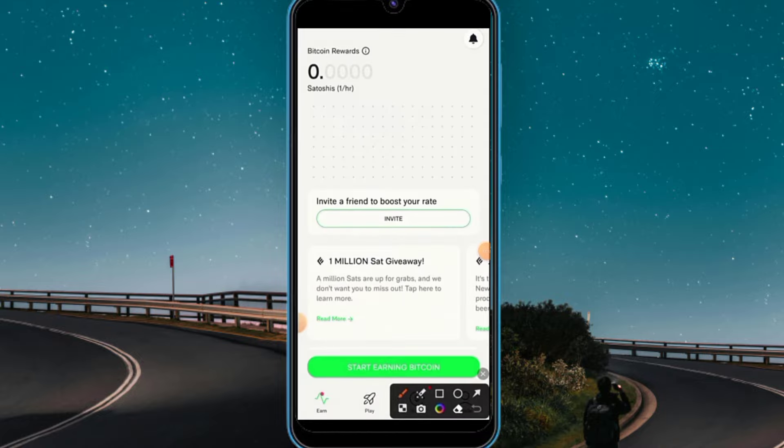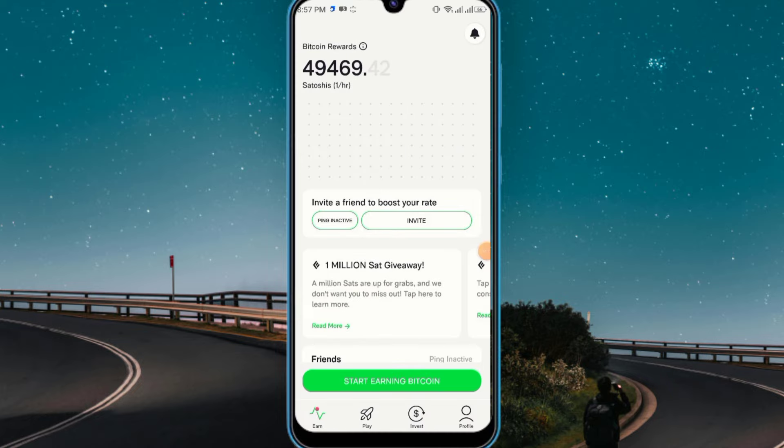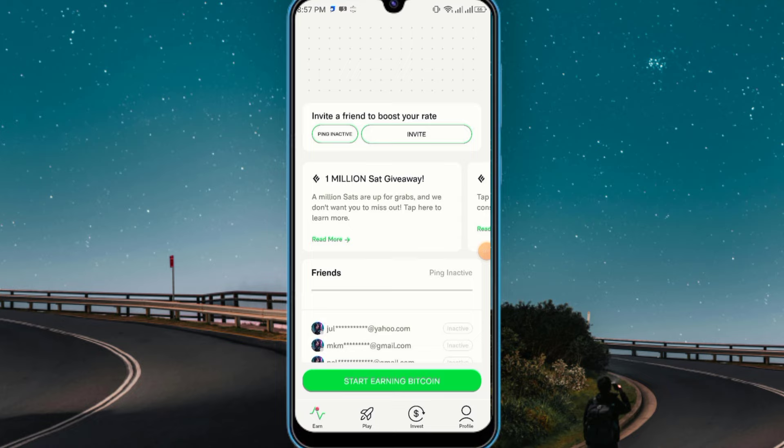To start mining, simply click 'start earning' and your mining will begin — it runs for exactly 24 hours. It's a 24-hour Satoshi mining cycle. Remember, the project might be restricted for some countries, so if it is available to you, you can continue. The project is 100% legit and they are paying — I did receive the payment.